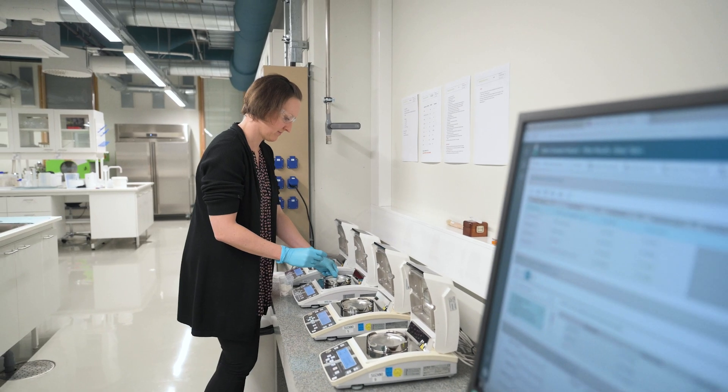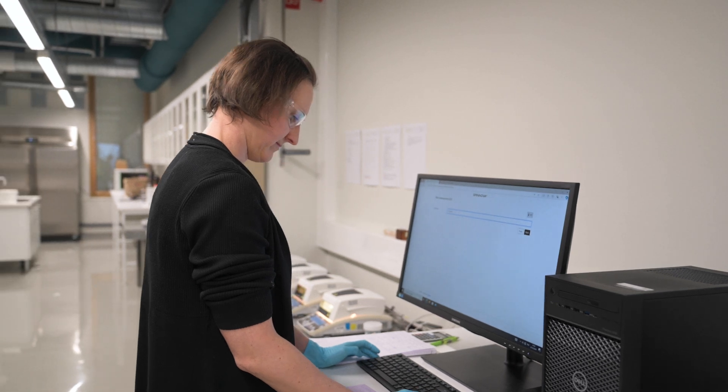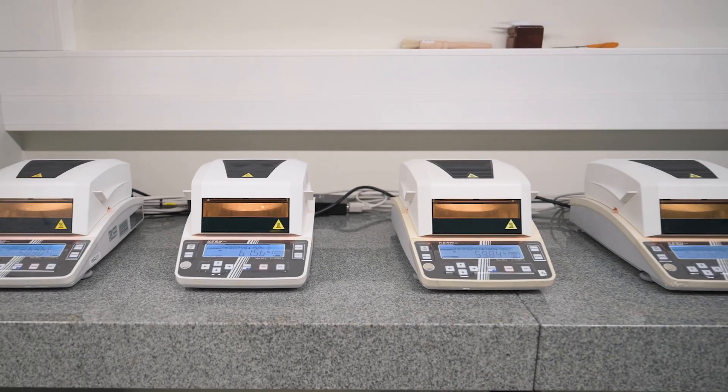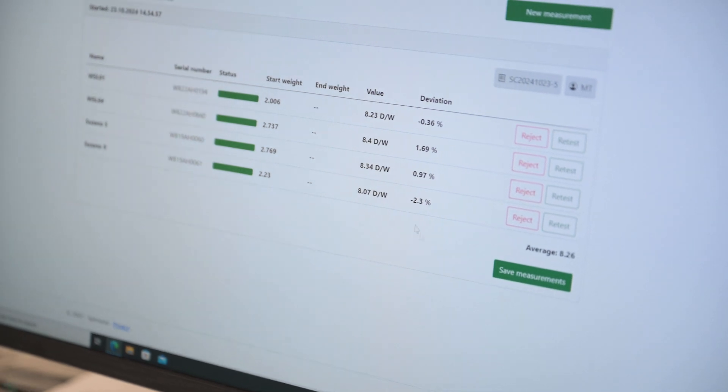We use OPCenter RDNL as the laboratory information management system. We have the production control and the quality control plan built into OPCenter RDNL.